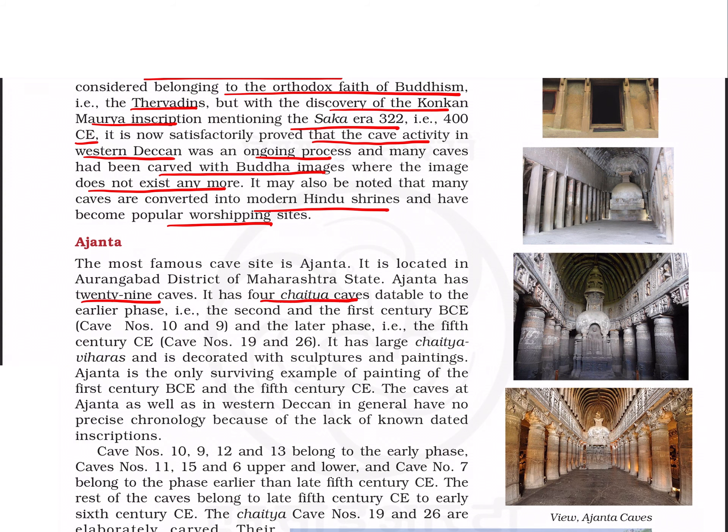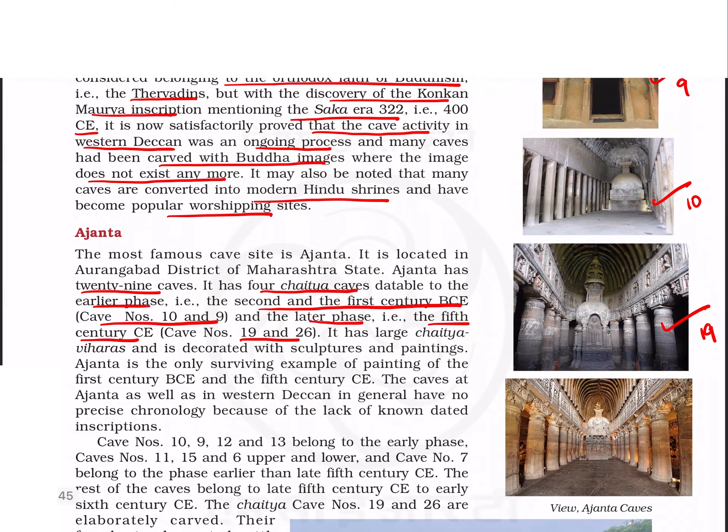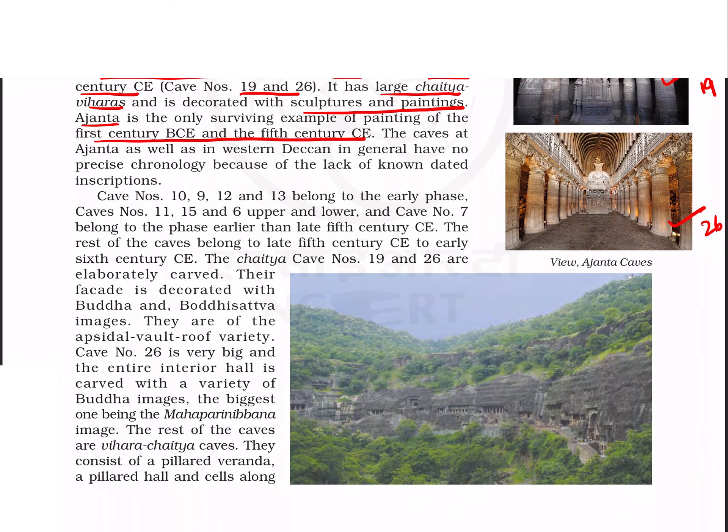Among the caves of Western India, the most important is Ajanta. Ajanta has 29 caves and four chaityas. Among the four chaityas, cave numbers 9 and 10 belong to the earlier phase — 2nd and 1st century BCE — while caves 19 and 26 belong to the later phase of the 5th century CE. This is cave number 9, cave number 10, cave number 19, and cave number 26.